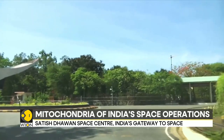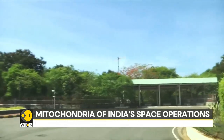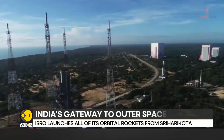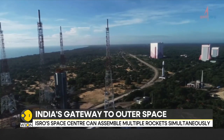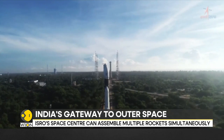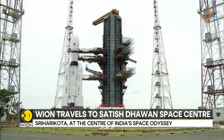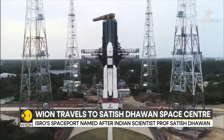This is the only road in India that leads to space — well, not literally, but almost. This is the road that is used to truck rocket parts and satellites to their final destination. We're talking about Shriharikota, the home of India's spaceport, Satish Dhawan Space Centre.